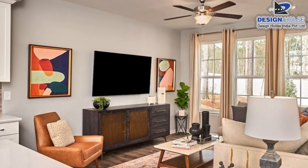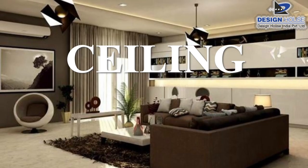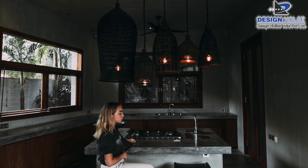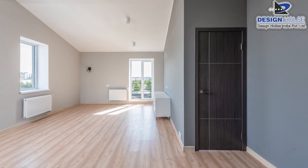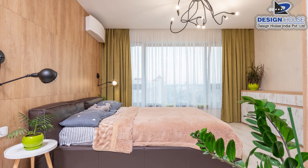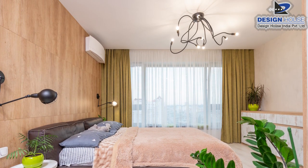Ceiling, walls, floors — sabhi surfaces ko equal importance deni hogi. Wall ke color se ceiling ka color light hona chahiye; agar ceiling ka color dark hoga toh ghar mein darkness ho jaati hai. Ceiling par aap light aur modern jhoomer laga sakte hain, jo dekhne mein bahut expensive lagta hai par cost bahut kam hoti hai.